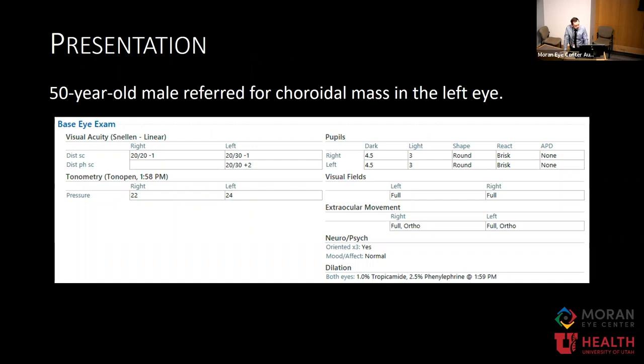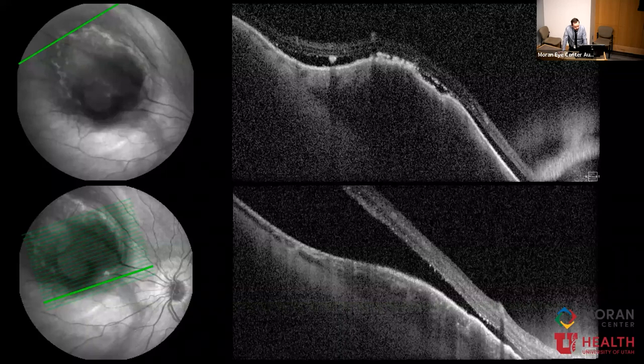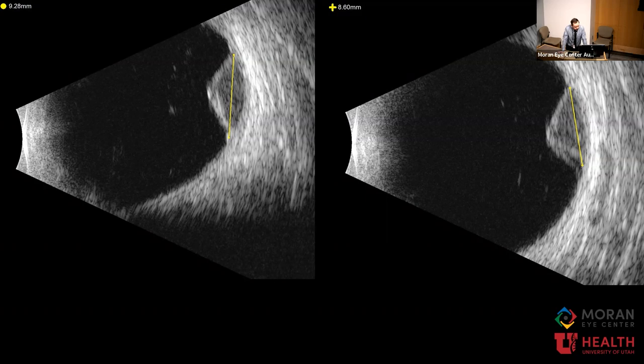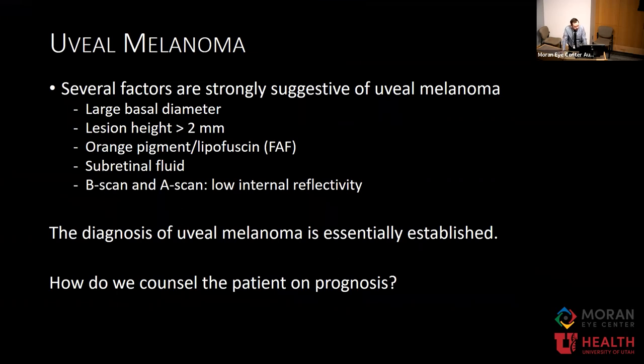I wanted to start with the presentation of a 50-year-old male referred for a choroidal mass in the left eye. His left visual acuity is slightly reduced at 20/30. On exam in the nasal midperiphery, there's an elevated melanocytic lesion with orange pigment. On fundus autofluorescence, there's a halo of hyperautofluorescent signal consistent with subretinal fluid, as well as punctate specs likely representing lipofuscin deposits. OCT shows subretinal fluid, hyperreflective deposits, and the elevated choroidal mass.